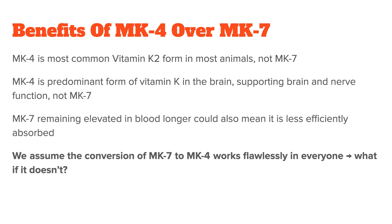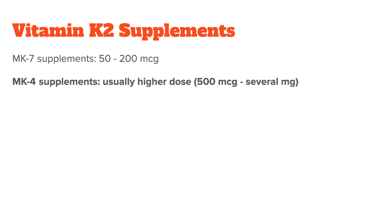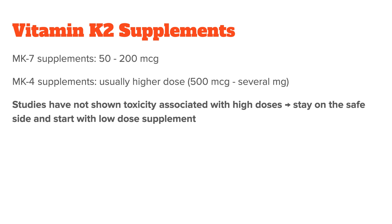Your average vitamin K2 MK7 supplement will come in doses from 50 to 200 micrograms, whereas vitamin K2 MK4 supplements usually have a higher dose, ranging from 500 micrograms all the way up to several milligrams. I'm not a big fan of superdosing fat-soluble vitamins in supplemental form because they can accumulate in the body over time and crowd out other antagonist vitamins. While studies with vitamin K have not shown toxicity associated with high doses, I would still try to stay on the safe side because these effects might only occur after months or even years. So as always, start with a low dose of a vitamin K supplement and see how your body reacts to it.